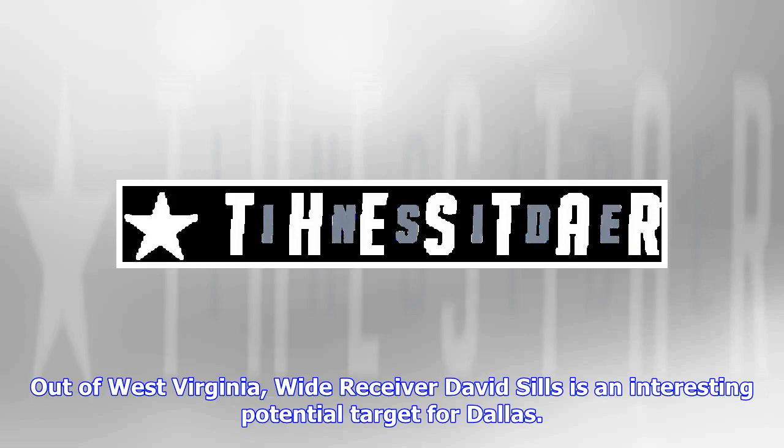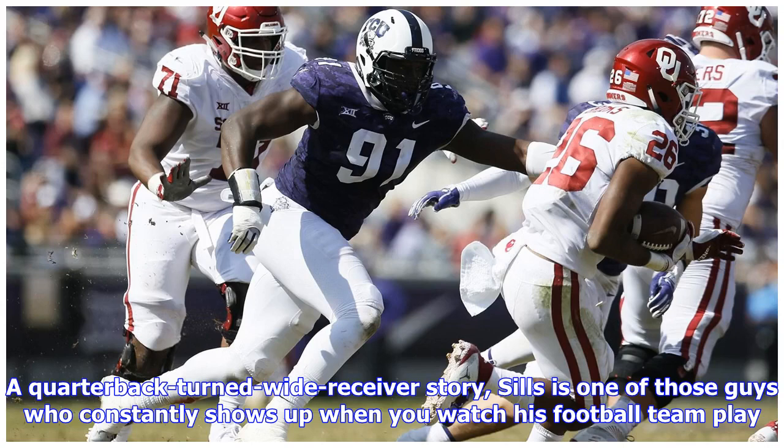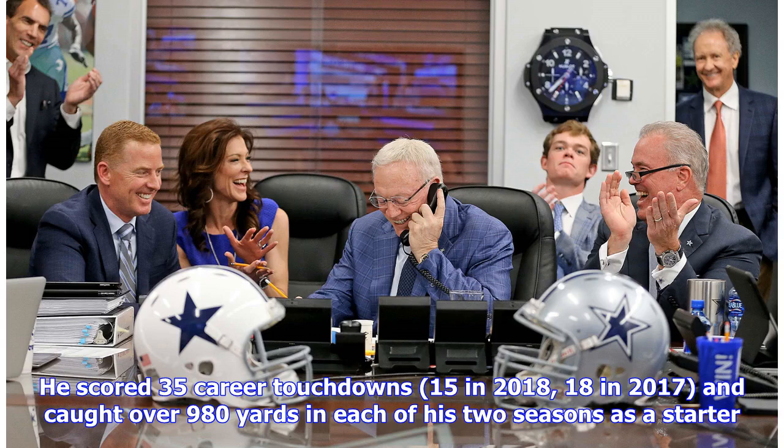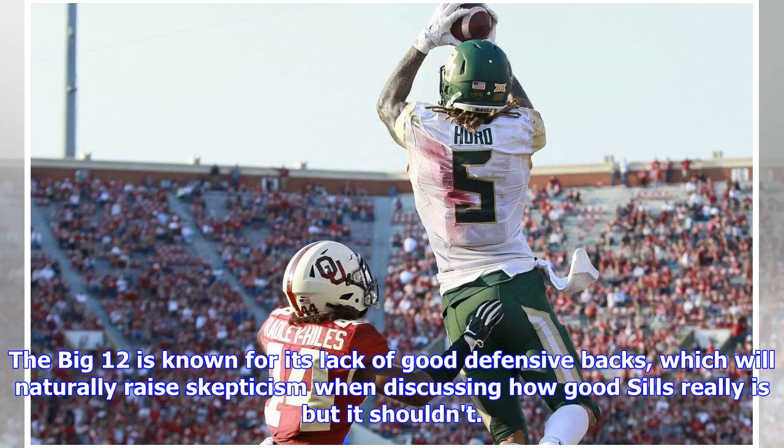Out of West Virginia, wide receiver David Sills is an interesting potential target for Dallas. A quarterback-turned-wide-receiver story, Sills is one of those guys who constantly shows up when you watch his football team play — that's what you want in a receiver. During his time playing for the West Virginia Mountaineers, David Sills was a scoring machine.